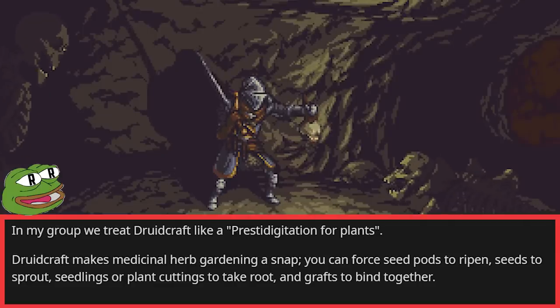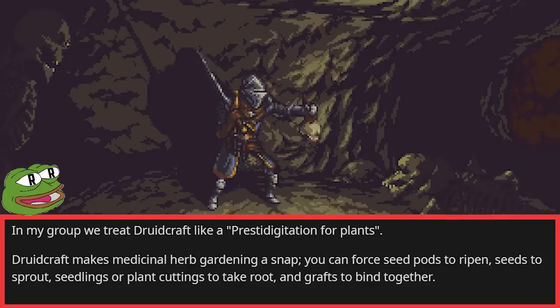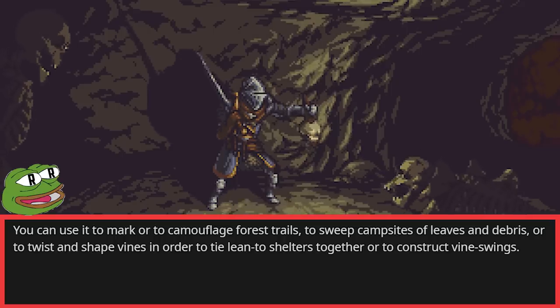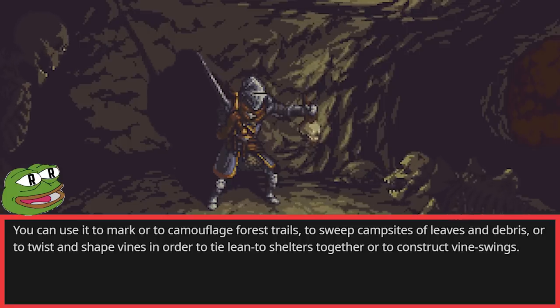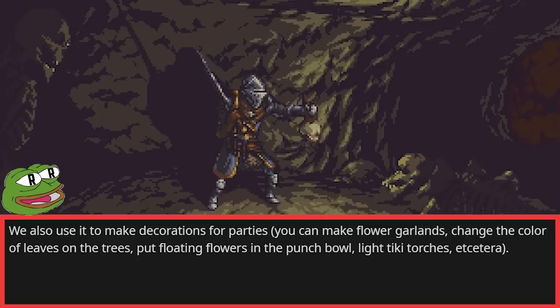In my group, we treat Druidcraft like a Prestidigitation for plants. Druidcraft makes medicinal herb gardening a snap — you can force seed pods to ripen, seeds to sprout, seedlings or plant cuttings to take root, and grafts to bind together. You can use it to mark or camouflage forest trails, sweep campsites of leaves and debris, or twist and shape vines to tie lean-to shelters together or construct vine swings. We also use it to make decorations for parties: flower garlands, changing leaf colors, floating flowers in the punch bowl, lighting tiki torches, etc.